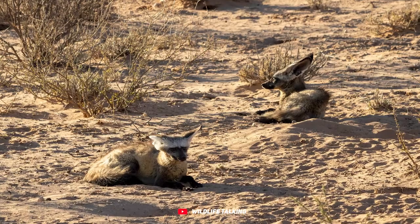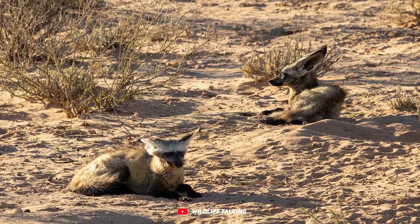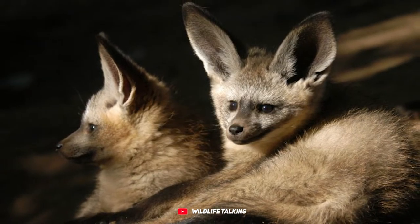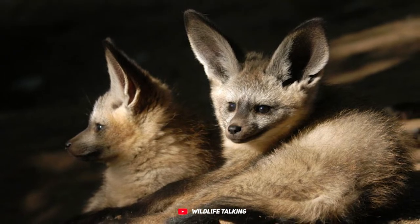This little fox has quite the diverse menu, enjoying harvester termites, ants, beetles, grasshoppers, spiders, and various invertebrates. These insects not only make up its meals, but also provide most of its water intake.